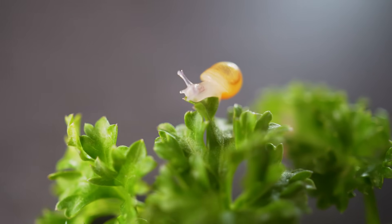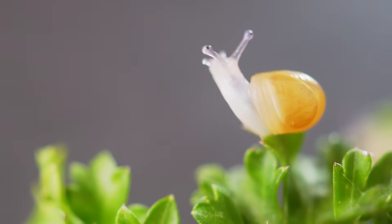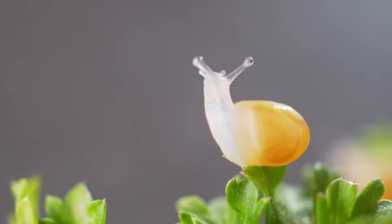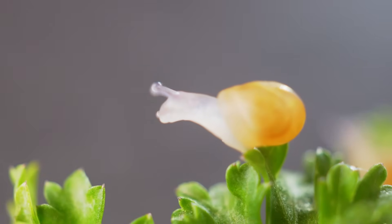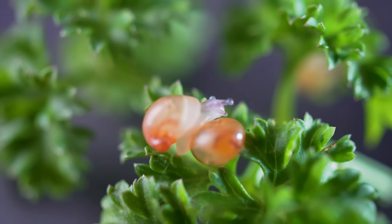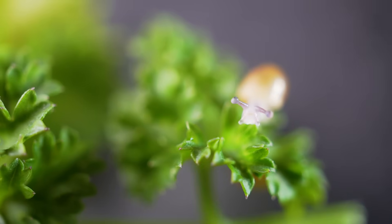They will grow quickly if fed properly with red calcium and proteins. In about 3 months, you will hardly be able to tell them apart from their parents. Snails only have one foot that can be contracted in a wave-like motion.